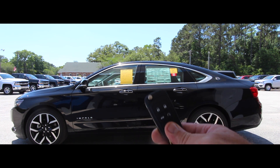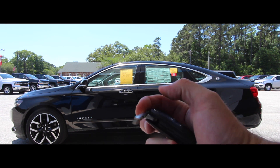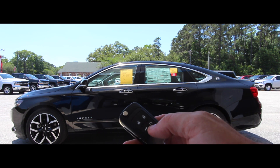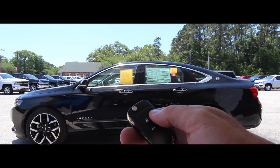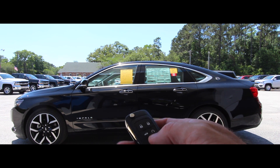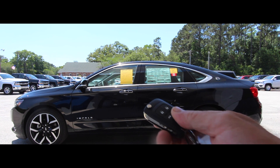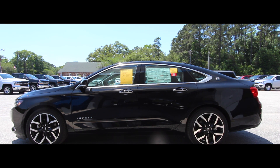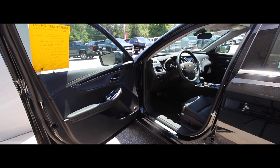The key has a switchblade that pops out. It also has remote start. To use it, hit the lock button, hear the horn, then hold the remote start button down for five seconds and it's cranked up just like that. You also have a trunk button to open up the trunk.